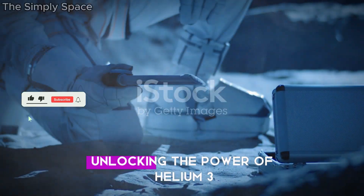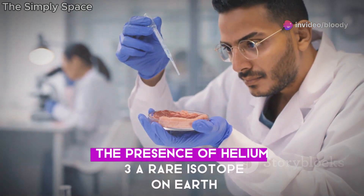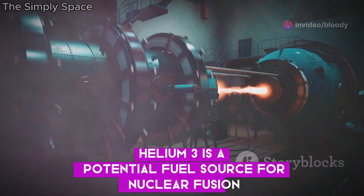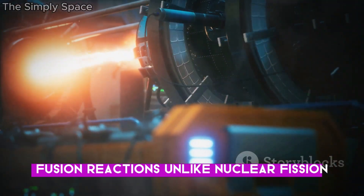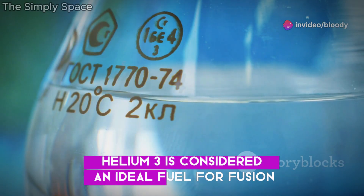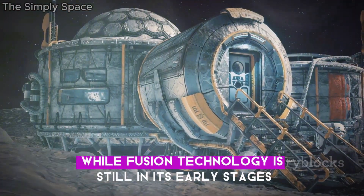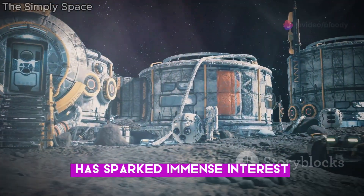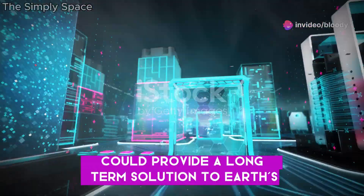Chang'e 5's discoveries weren't limited to water. The lunar samples also revealed the presence of helium-3, a rare isotope on Earth. Helium-3 is a potential fuel source for nuclear fusion, a process that could revolutionise energy production. Fusion reactions, unlike nuclear fission, produce clean energy without harmful by-products. Helium-3 is considered an ideal fuel for fusion as it produces far less radioactive waste. While fusion technology is still in its early stages, the abundance of helium-3 on the Moon has sparked immense interest. Harnessing this potential energy source could provide a long-term solution to Earth's energy challenges.